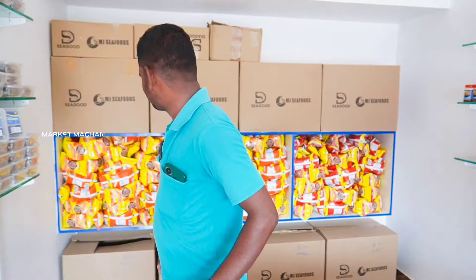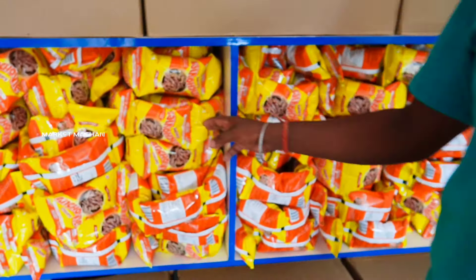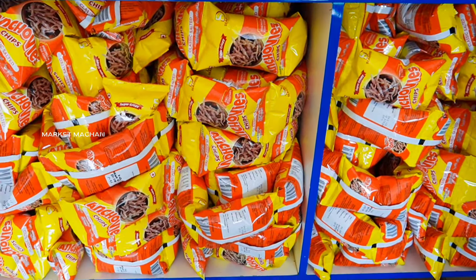What do you call this? Chips. This is tangy tomato, pepper salt, and lemon.